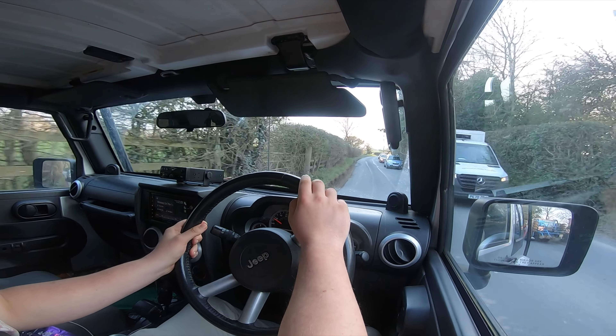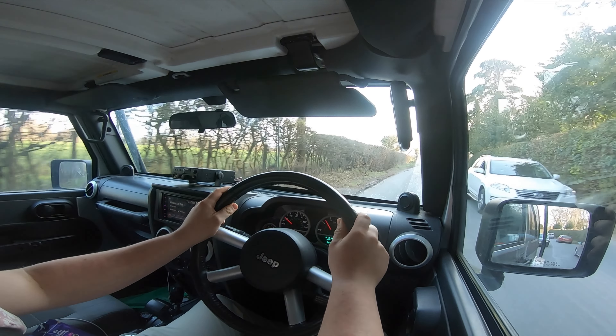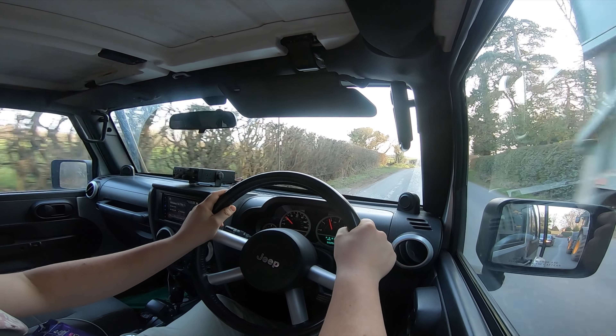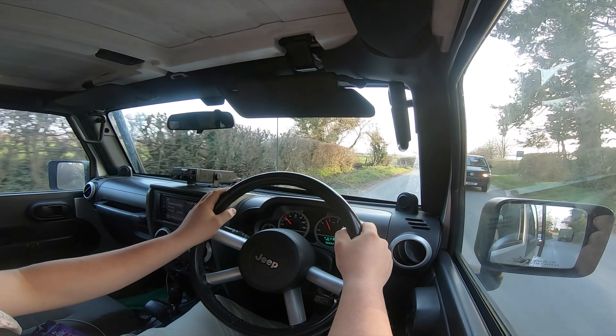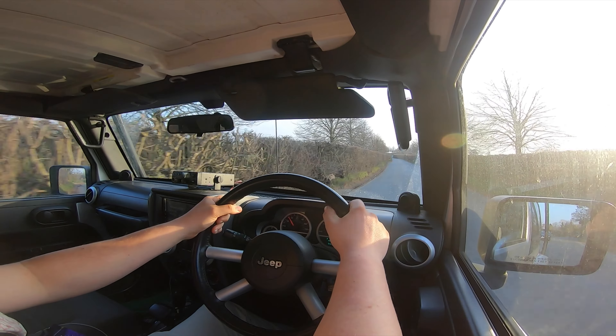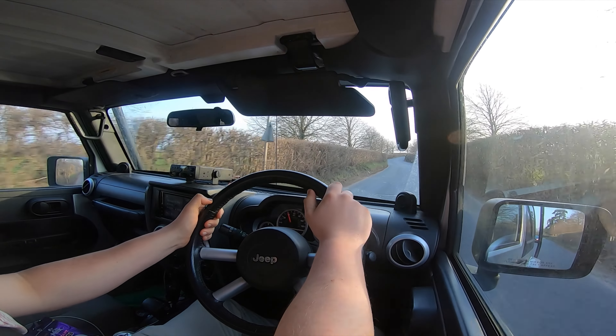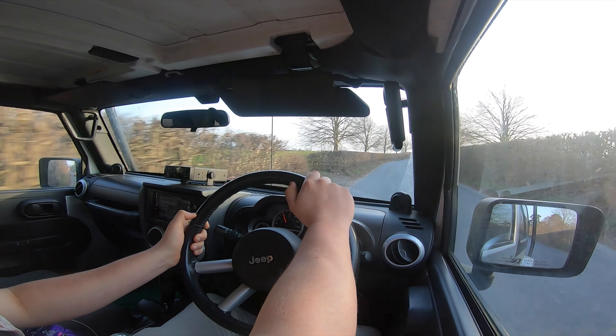Let's stop here because we have a rather large tractor coming — there we go, spotted it over the hedge, and another one as well. The joys of living in the countryside. He's holding something rather smelly and driving while on his phone. Welcome to the countryside! There's not much else to really say about this truck — it's just fantastic.